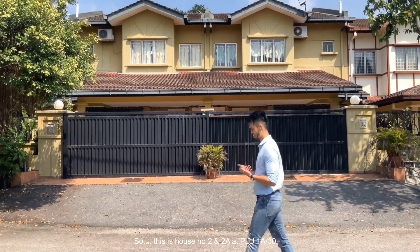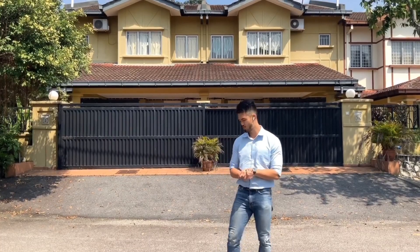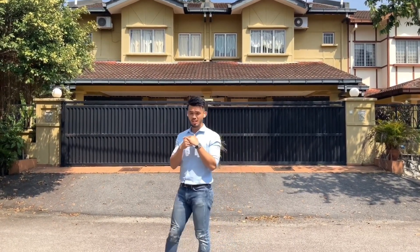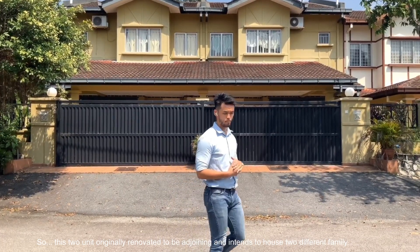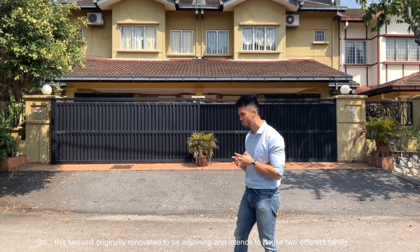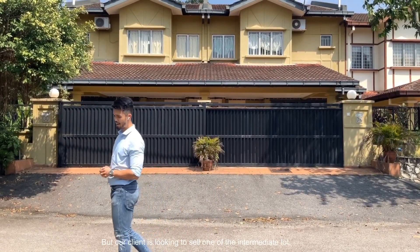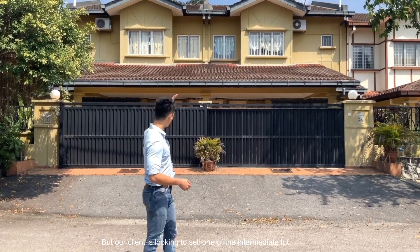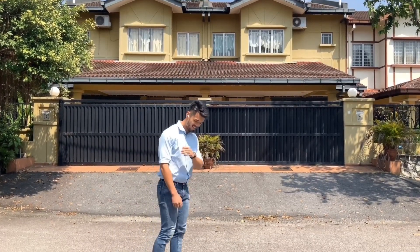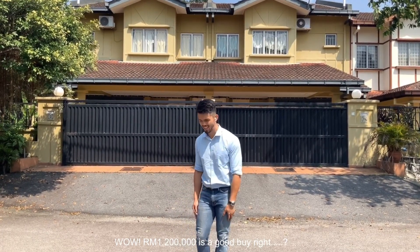So this is house number 2 and 2A and we are on PJU 1830. These two units were originally intended to be adjoining, housing two different families — parents and son commonly — but our client is looking to sell one of the lots, the intermediate lot 2A, to the market and we are looking at 1.2 million.